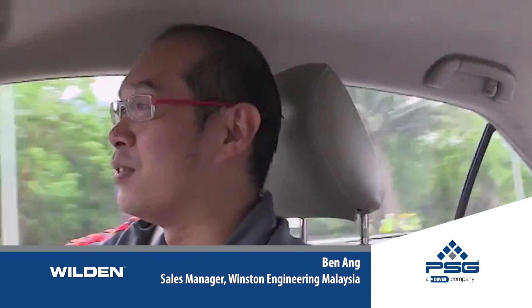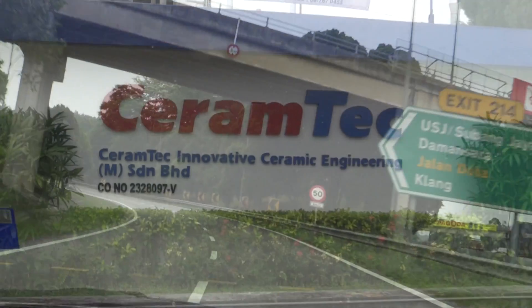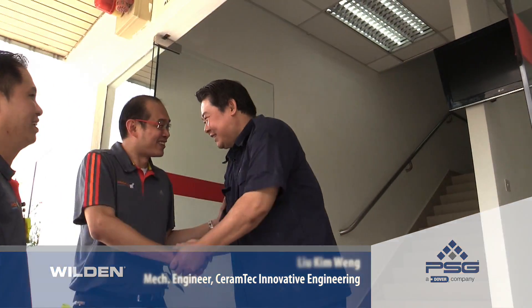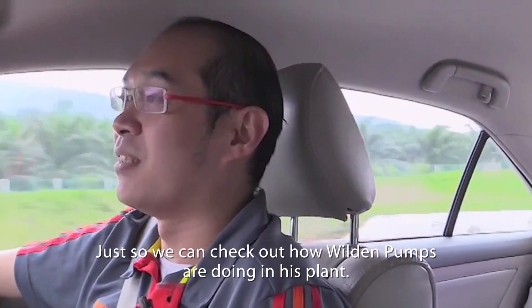Today we are heading to one of the most loyal customers, Serum Tech in Malaysia. We are meeting up with Mr. Liu, the Chief Engineer at Serum Tech, just to check out how the pumps are doing in his plant.